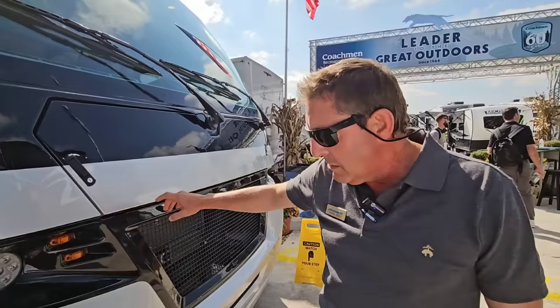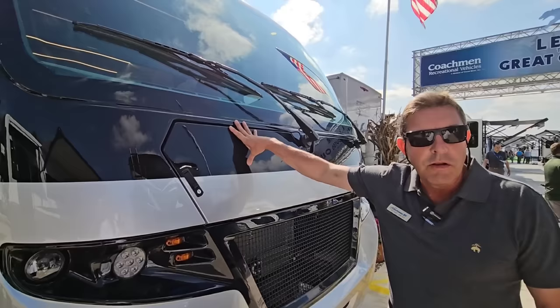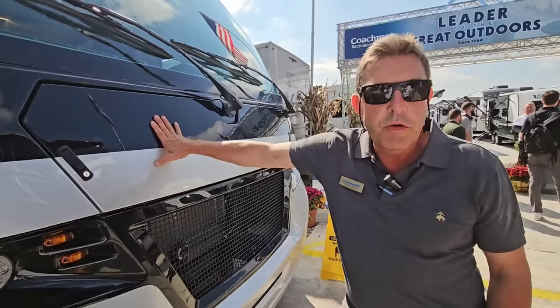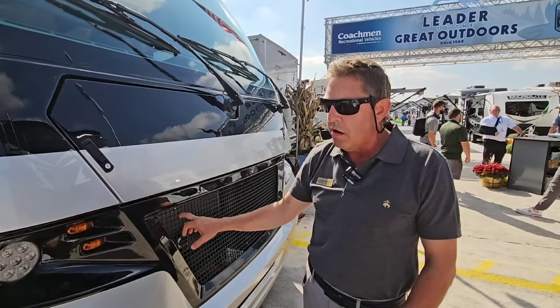Our mindset was that we wanted to bring to the market something that, like you said, when people think of Class A — this is a foot shorter than a normal Class A, about six inches narrower. That take is from some UK designs that we got to develop here. From the very front of the unit to the back, this is a totally redesigned front cap. Typically you'll see something like this on a Mercedes chassis, but we're able to do this on an F53 Ford 178-inch wheelbase.